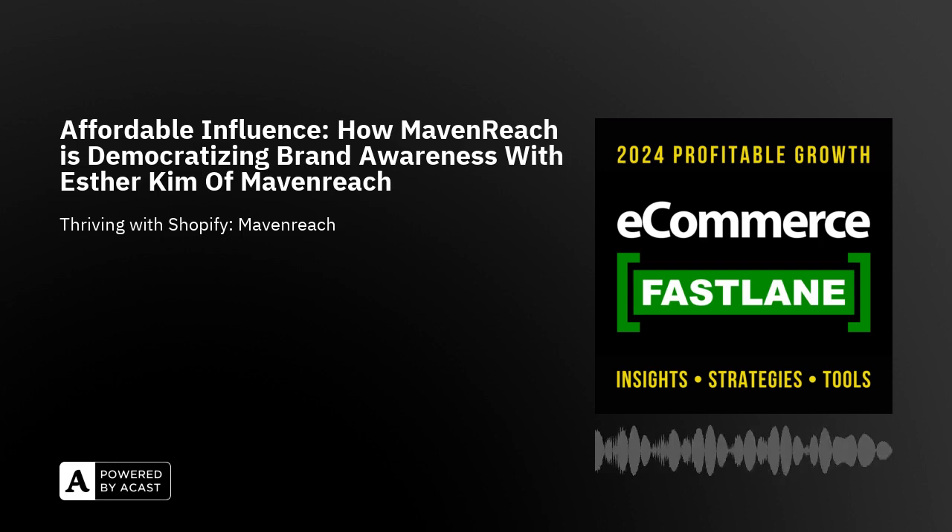Esther began her career in market research and data analytics, working with a lot of Fortune 100 companies. She recognized over the years the potential for digital content creators and made a pivot to social media campaigns, bringing global brands into the digital spotlight. Maven Reach was founded in 2021 as a response to a gap in the market — to make influencer marketing much more accessible for small and mid-sized direct-to-consumer brands. Instead of a one-size-fits-all solution, Maven Reach tailors influencer campaigns focused on affordability, making sure brands and influencers are tightly matched.